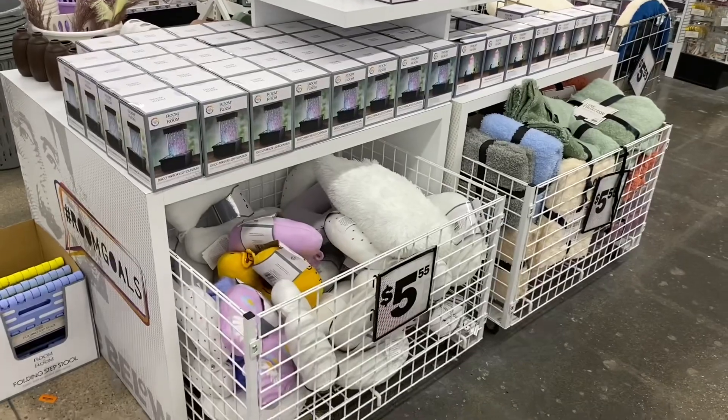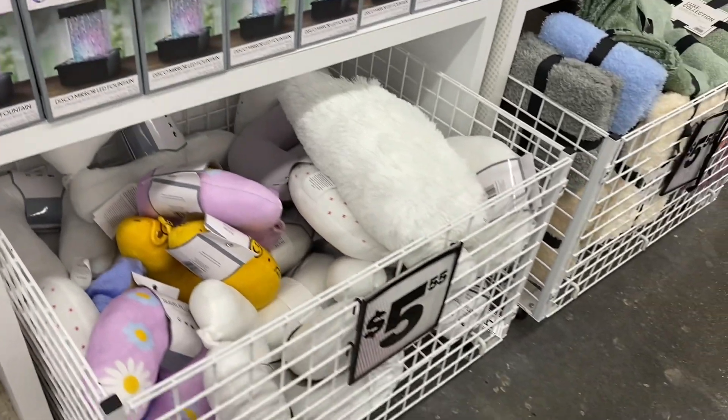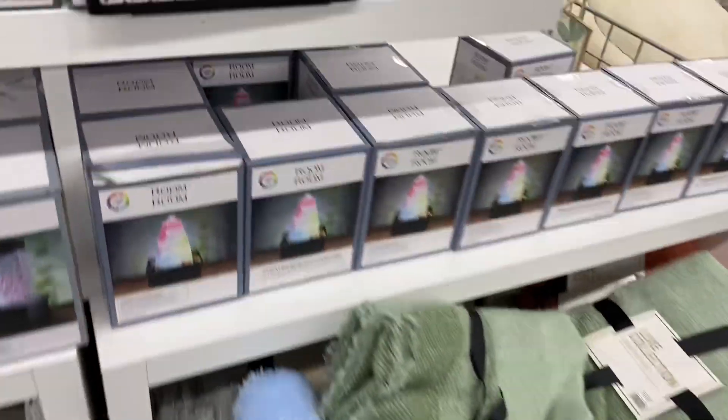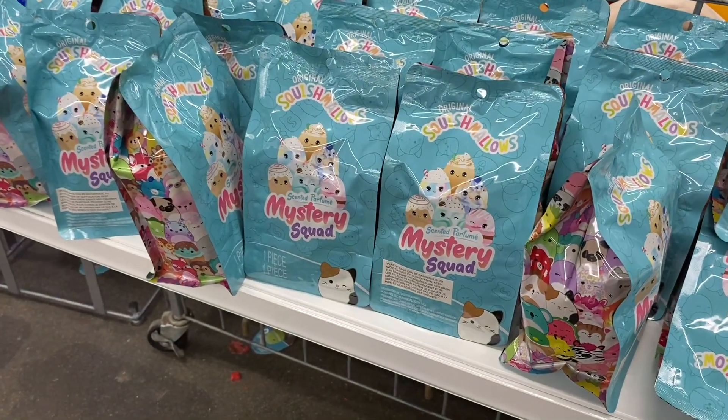They have disco mirror LED fountain pillows for $5, throws for $5, a fountain, and a salt lamp. They also have Squishmallows for $5 or a bigger one for $5.95.